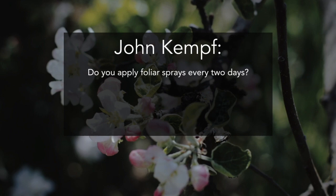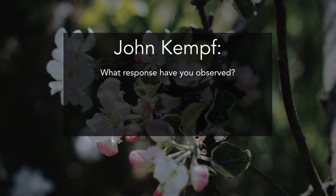Did I hear you say you're foliar applying every two days? That's correct. What has been the response that you've observed? Obviously you're still doing it - so that's a logistical challenge for a lot of operations. Has it been worthwhile?